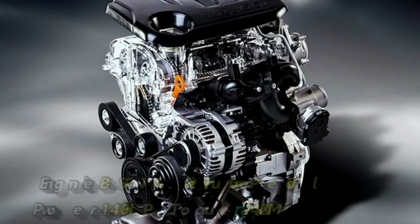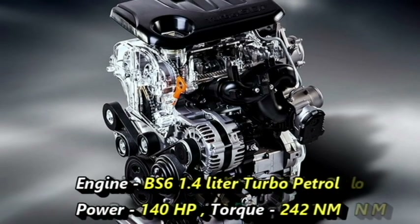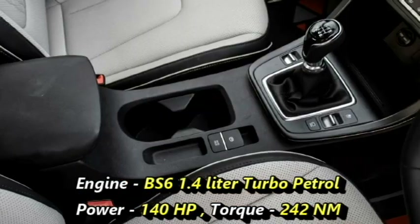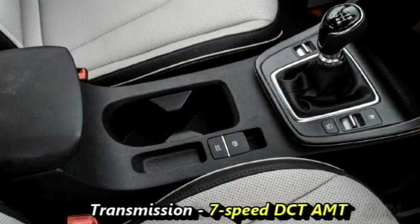It could also get a 1.4L turbo petrol engine which can produce 140hp and 242Nm of peak torque, mated to a 7-speed DCT gearbox.